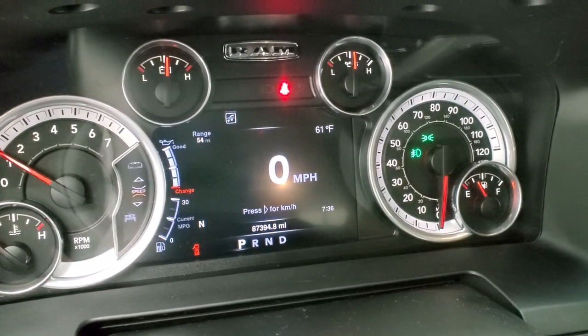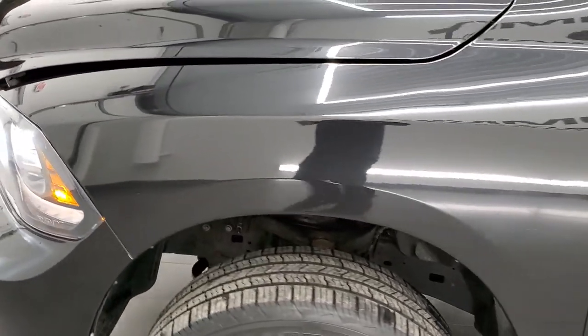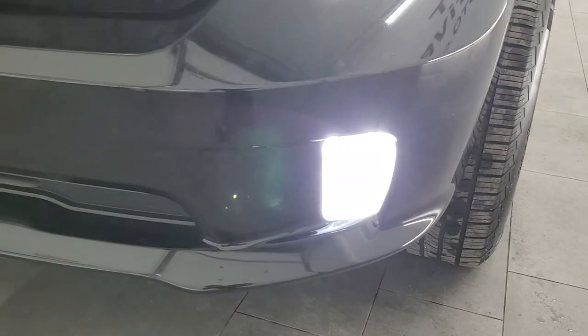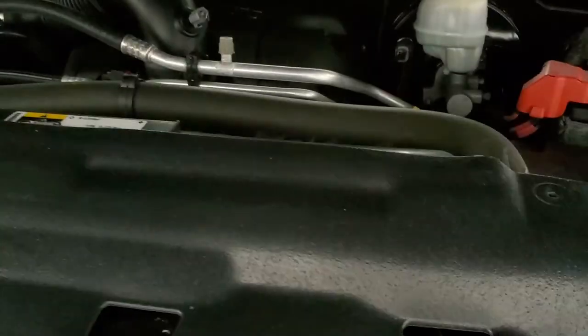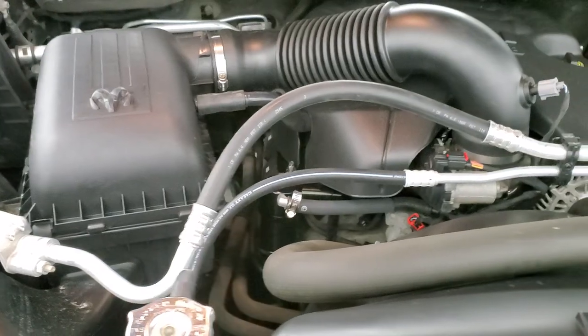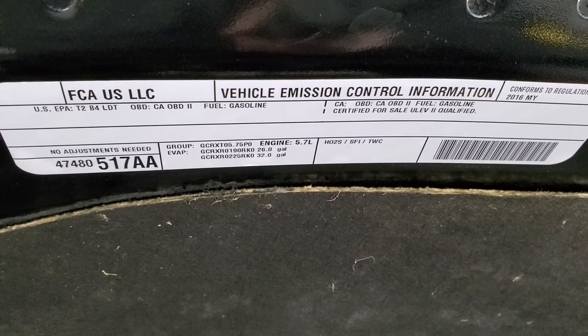We'll start it up and take a look under the hood. It starts right up with no check engine lights or anything like that. As a bonus, this one comes with HID headlamps and LED fog lamps — they are super bright and all working nicely. Under the hood we have the 5.7 liter V8 Hemi engine; the engine bay is very clean and it runs very smooth. Once again, this truck has been fully safety inspected by our service shop, has a fresh oil and filter change, all fluids have been checked and topped off, and this one is 100% ready to go. There's your emissions sticker.